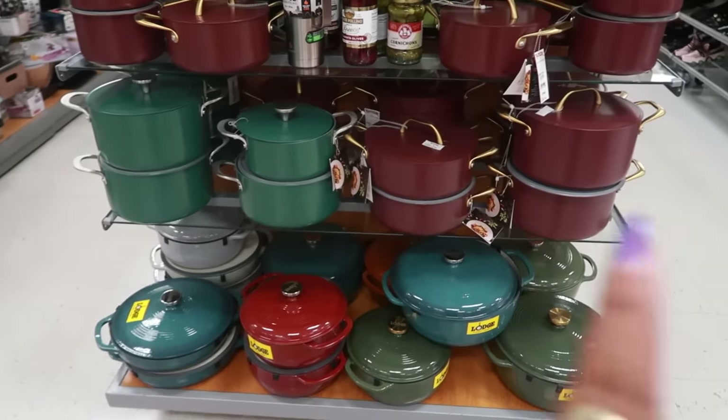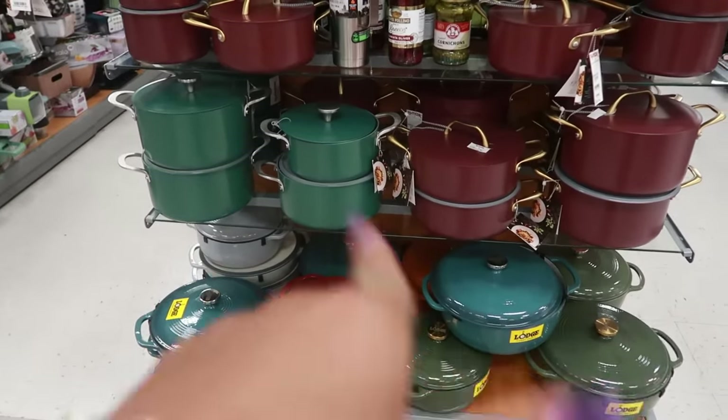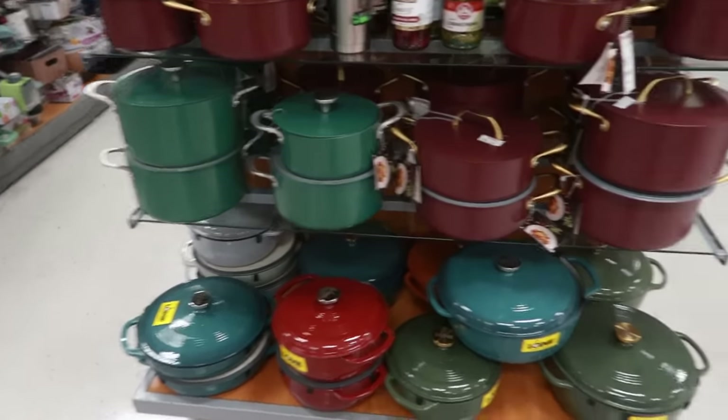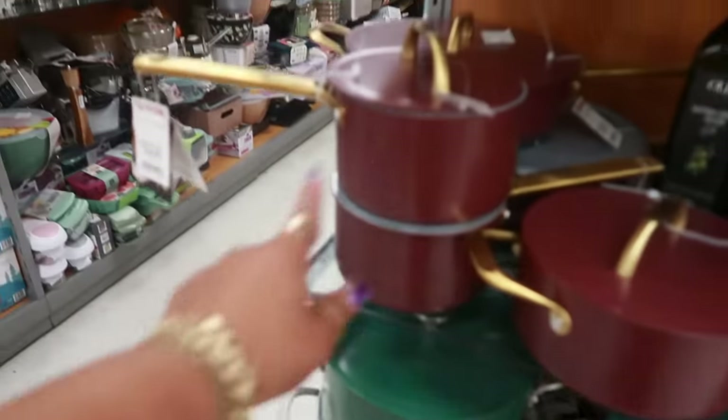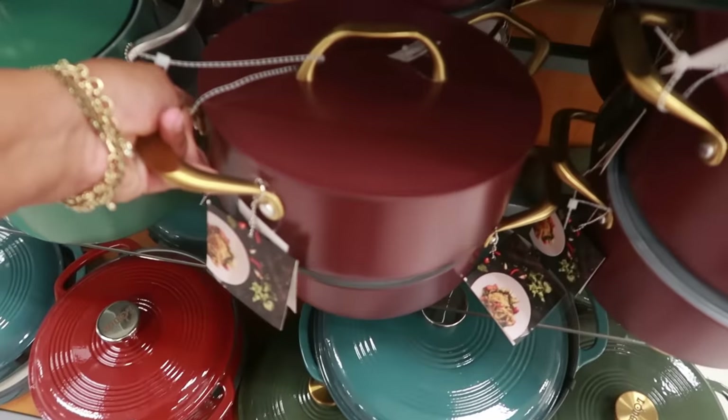Every time I come in here, my eyes keep zoning in on these burgundy pots. I keep seeing that one — I haven't seen the green set, but these are so pretty. $17 for that pot; this one is $25.